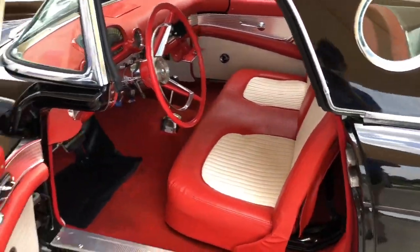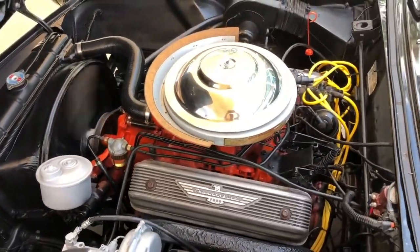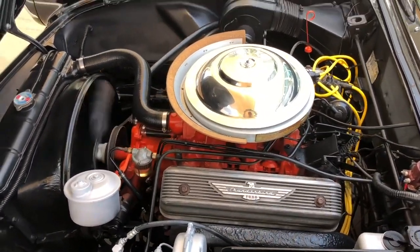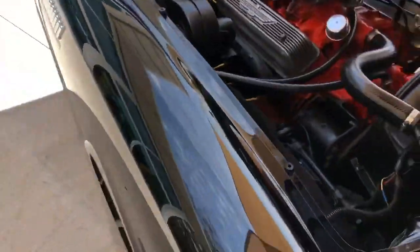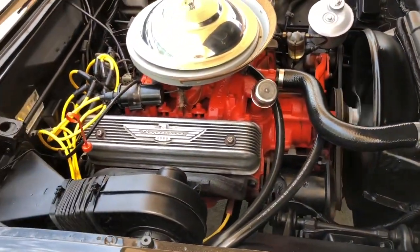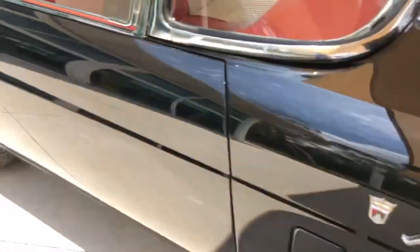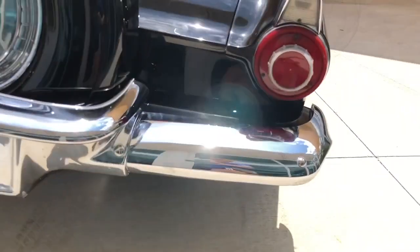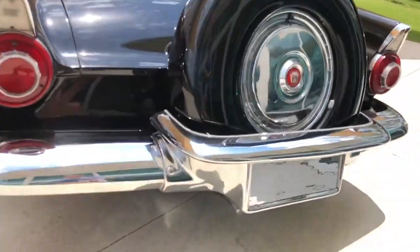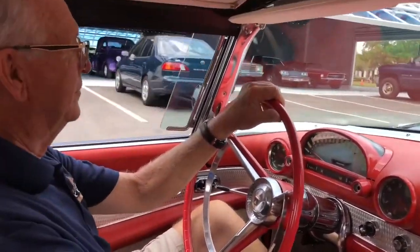Alright, let's get that engine started and take a look. We're gonna take a spin in the '56 Thunderbird — I've got Roy behind the seat here.